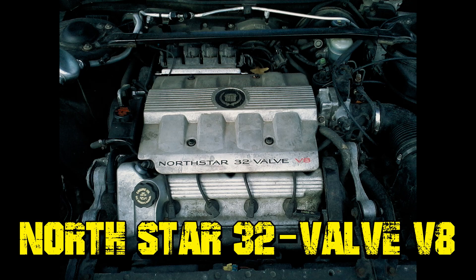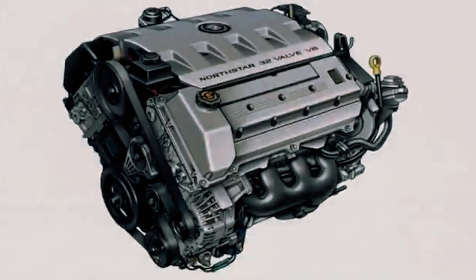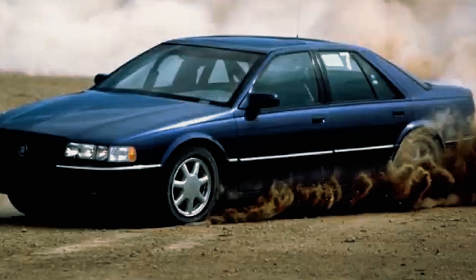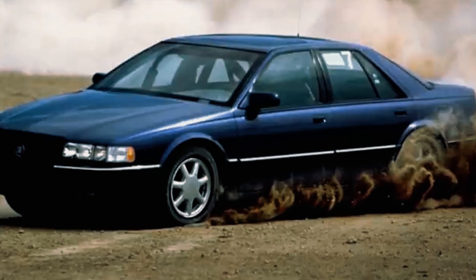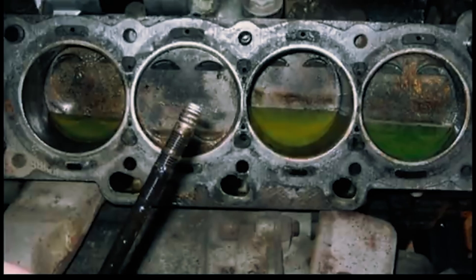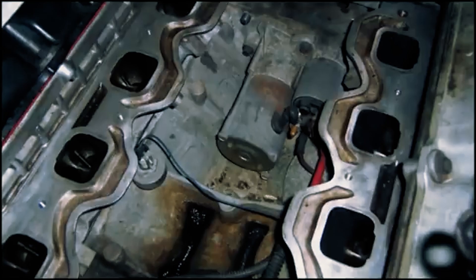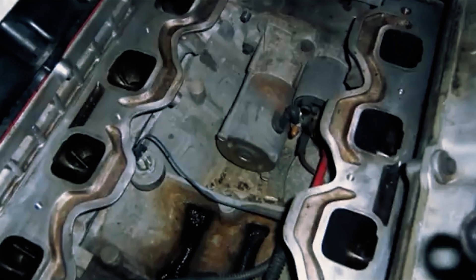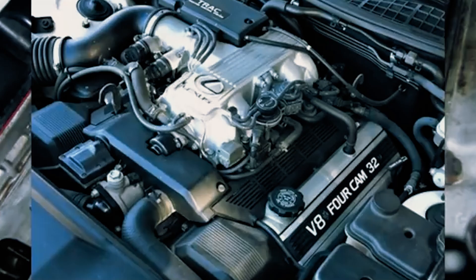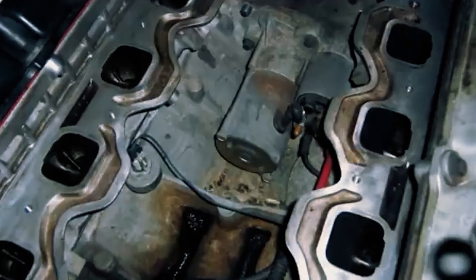Northstar 32-valve V8. In 1993, Cadillac made a bold move with the Northstar V8, their first engine with dual overhead cams. The advanced 4.6-liter all-aluminum engine was designed for front-wheel drive cars and helped Cadillac compete with European and Japanese luxury brands. Early versions produced 295 horsepower, and later models like the XLR-V and STS-V pushed that up to nearly 470 horsepower. But the Northstar wasn't without its issues.